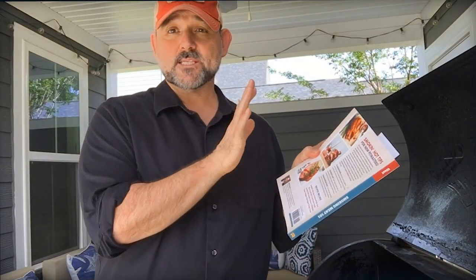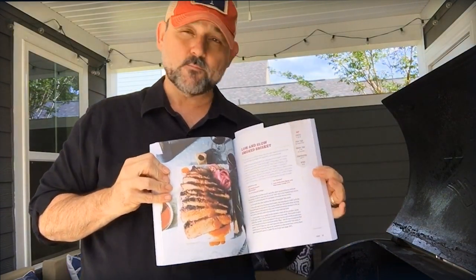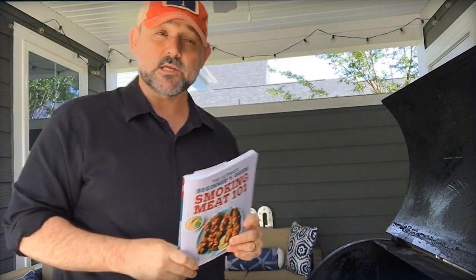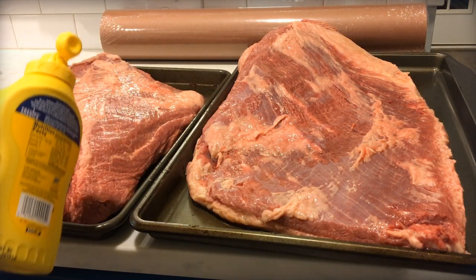By the way, I used these briskets for my new book, Smoking Meat 101 — there's a huge section on brisket. I'll put a link in the description. Both briskets turned out phenomenal for the book and the upcoming videos. They tasted great in the end, and we'll get into that in just a second.